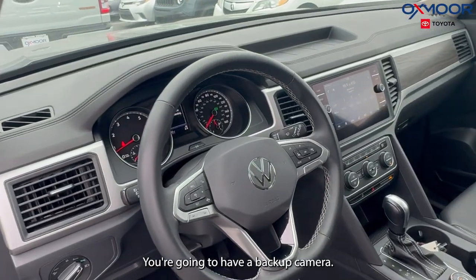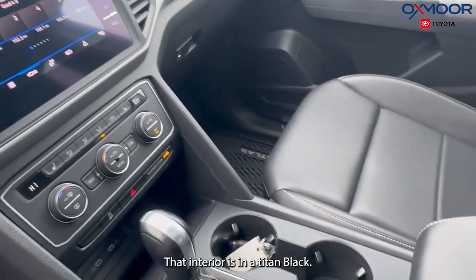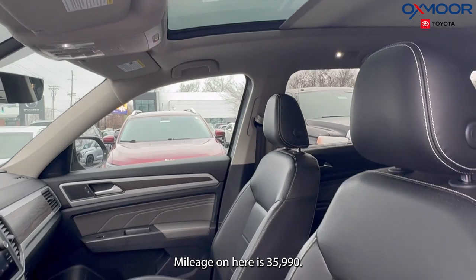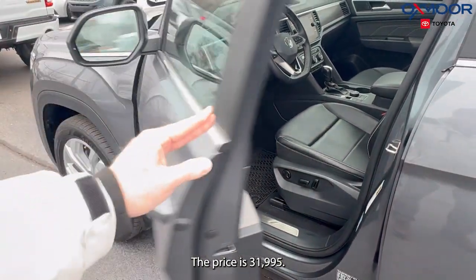You're going to have a backup camera. There are six speakers. That interior is in a Titan black. The mileage on here is 35,990. The price is $31,995.